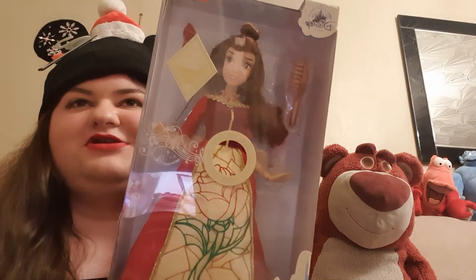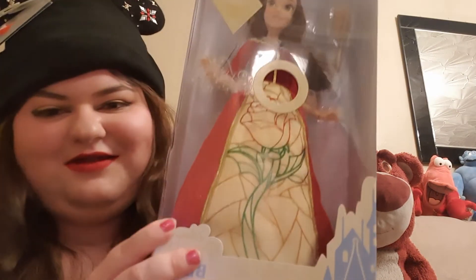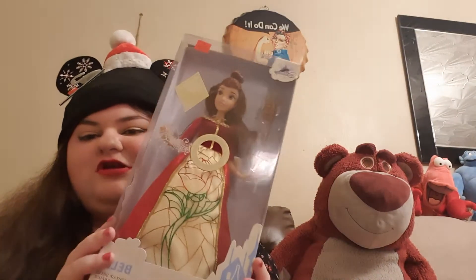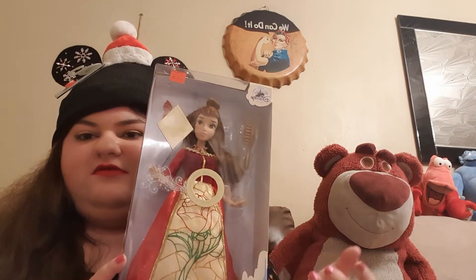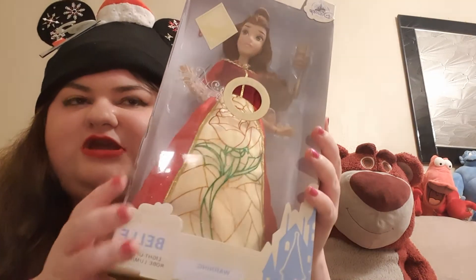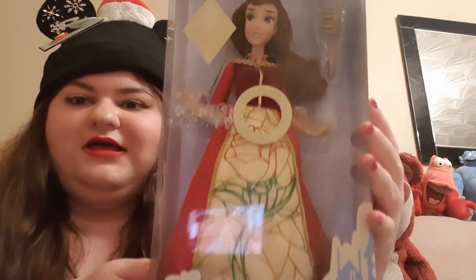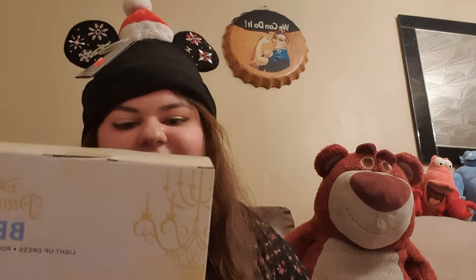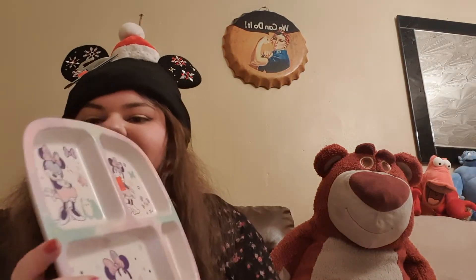Belle is one of my favourites, along with Snow White and Jasmine. I love the red and gold — this dress is kind of inspired by the Enchanted Christmas, I think it's called, and I always love the dress in that movie. I love that it lights up and plays music, so I'm happy I bought that. The doll was originally £19.95 and was £15.96, so I was really happy with that price.